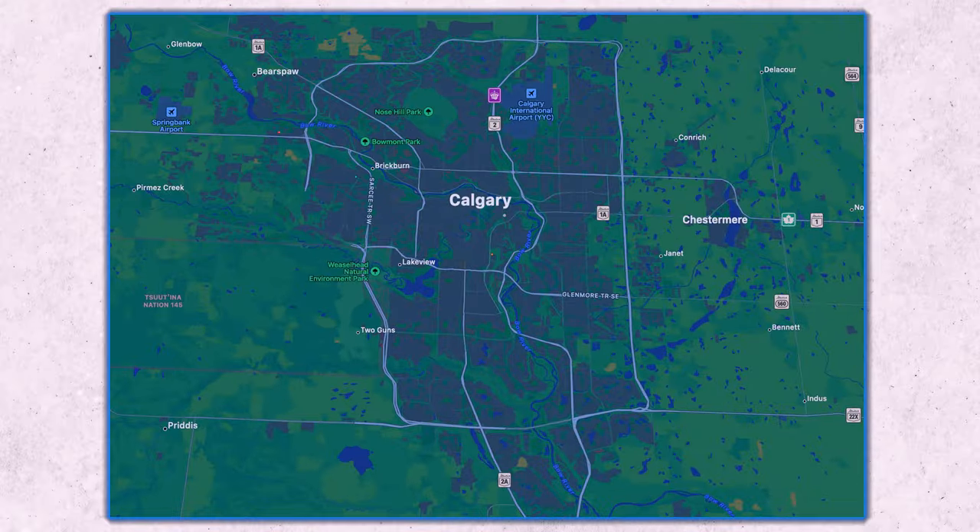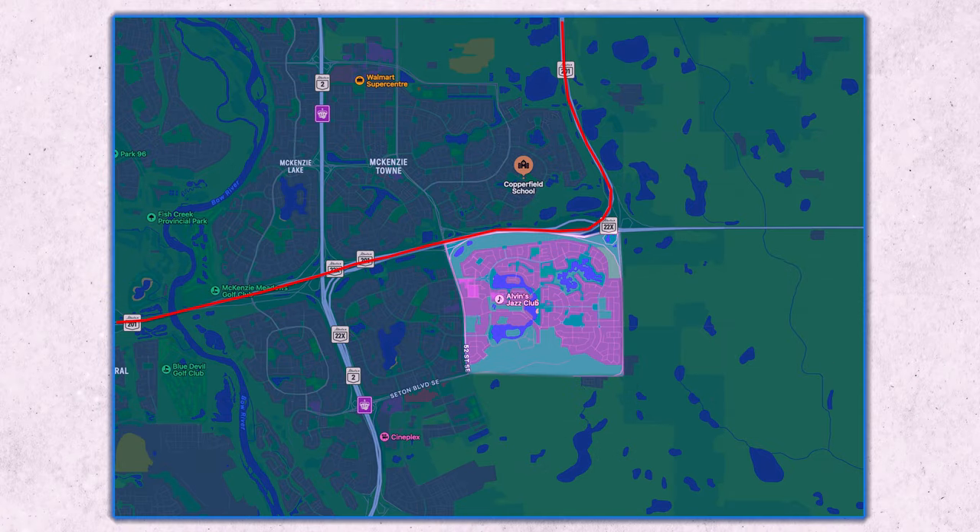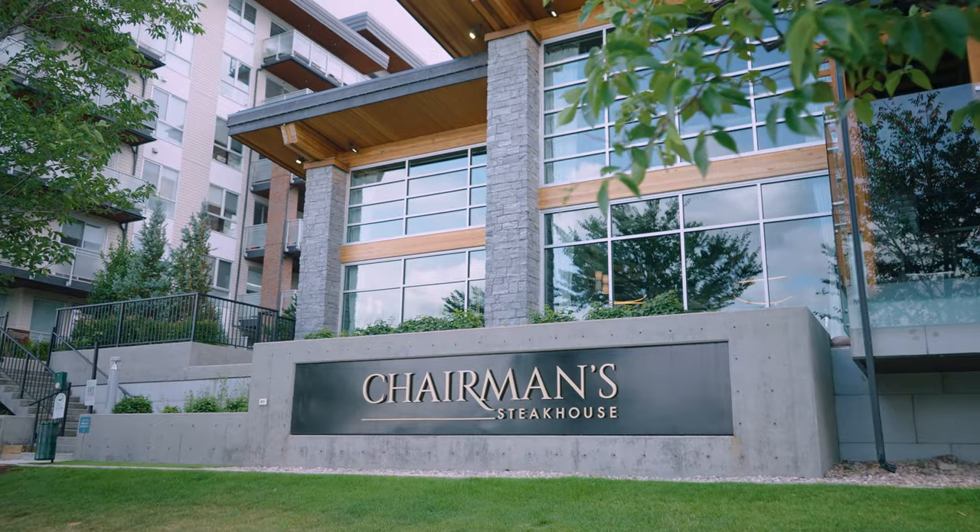You can find Mahogany in the far southeast quadrant of Calgary, neighbouring Auburn Bay, Seedon, and Copperfield — we'll put up a map here so you can see. The major roads near Mahogany are Stony Trail and Deerfoot Trail, and although you are far from downtown, you've got a ton of amenities nearby.